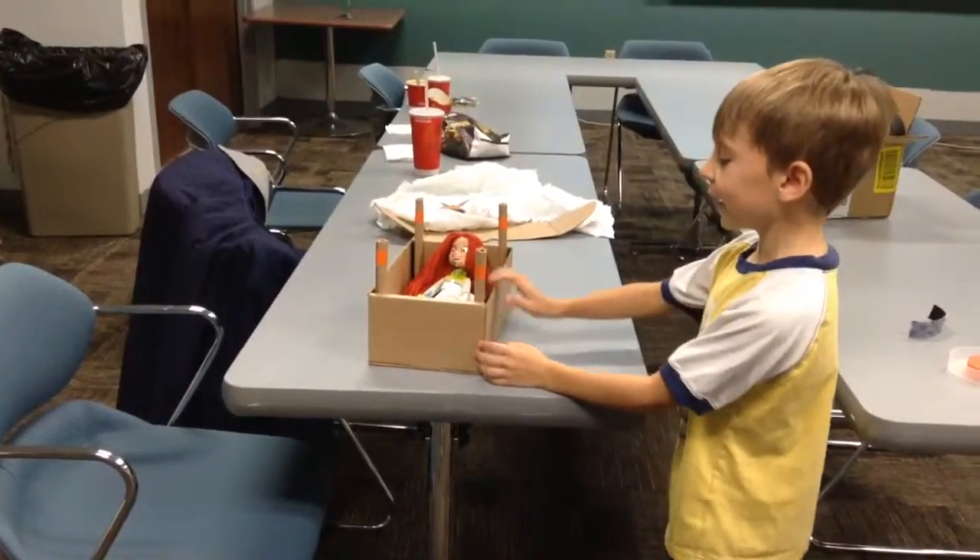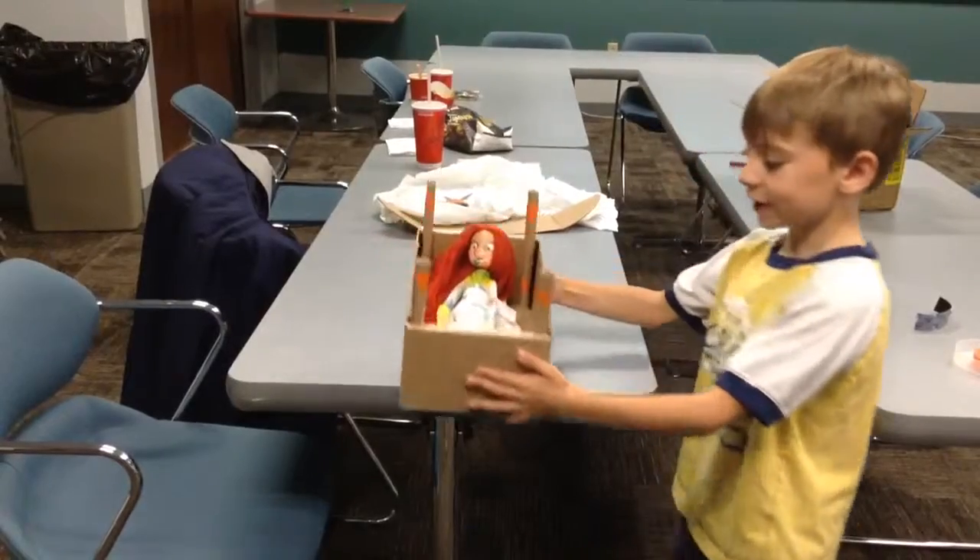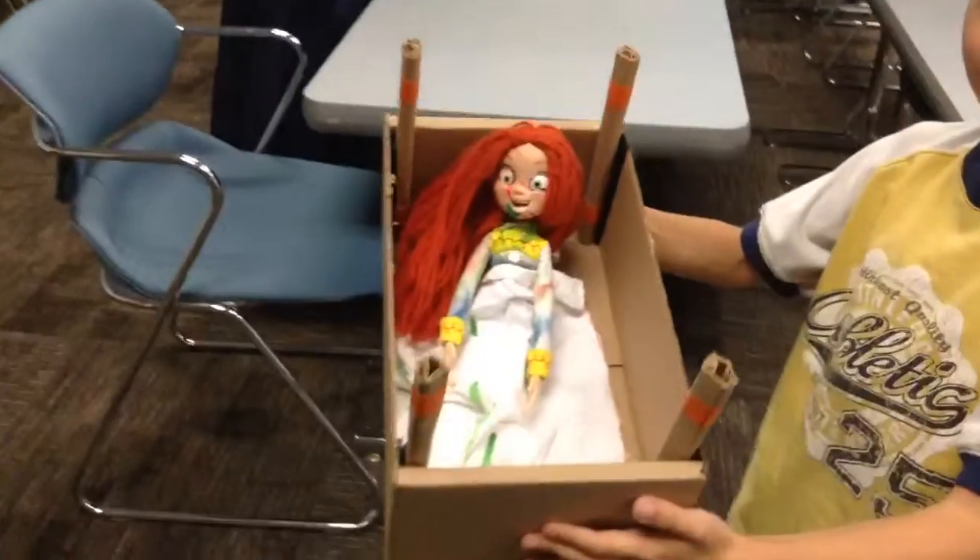Hello, YouTube. This is my Halloween decoration. It's from the exercise. And so you can see it, I'm going to bring it up. Right here.